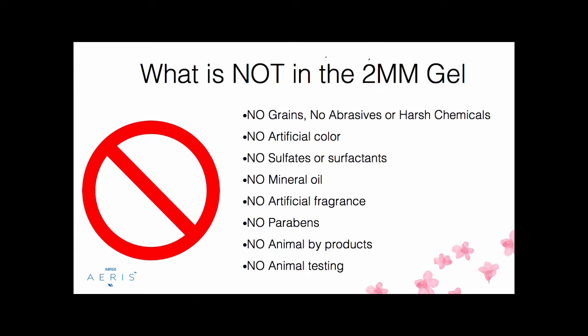As important as what is in the product is what's not in our gel. No grains, abrasives, or harsh chemicals that can abrade the skin. No artificial color, no artificial fragrance — people don't always realize that reactions, redness, or irritation can come from those. We don't have any clogging mineral oils, no parabens, no animal byproducts, no animal testing, no glycols. With our Zango partnership, we've upgraded to a more powerful formula while also making it cleaner and greener — a pure, naturally-oriented product that's still powerful.